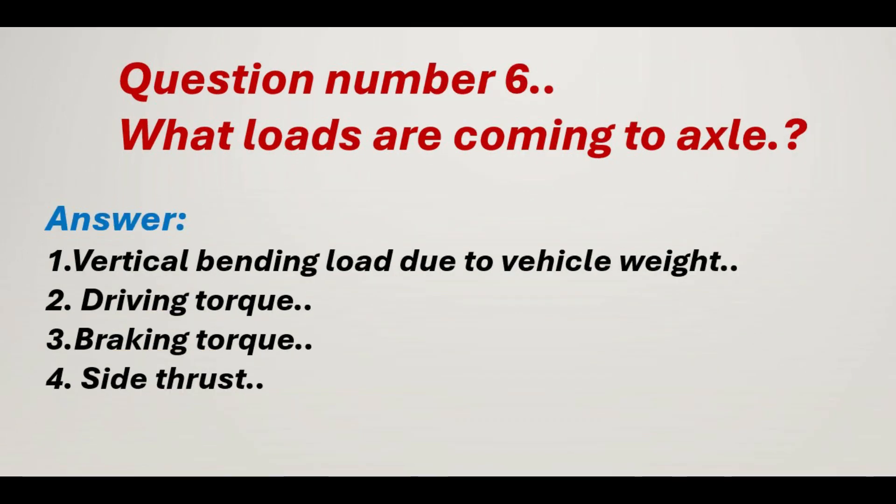Question number 6: What loads are coming to the axle? Answer: 1. Vertical bending load due to vehicle weight. 2. Driving torque. 3. Braking torque. 4. Side thrust.